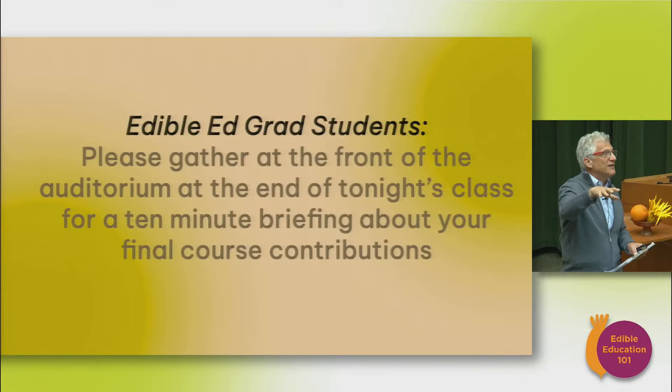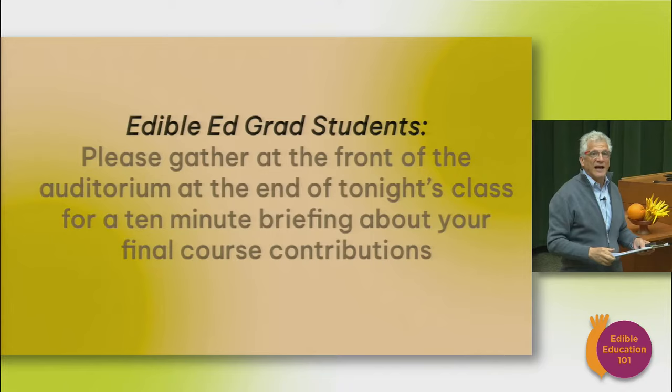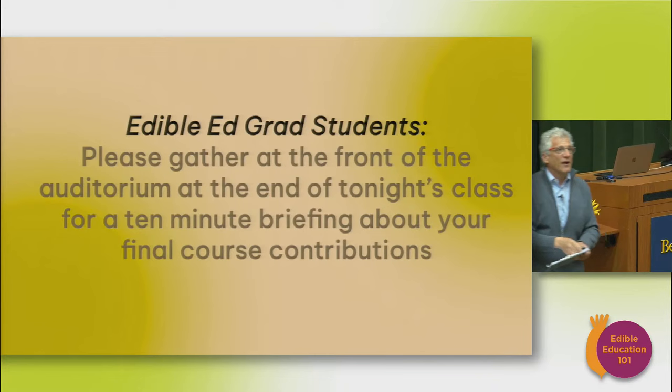A quick note for our graduate students: we want you to meet down here at the end of class. We're going to finish a few minutes early — about five to eight. Please come down. We want to talk to you about how you're going to contribute to the greater benefit of the whole class with your final project, so if you're a grad student enrolled in the class, please come down.